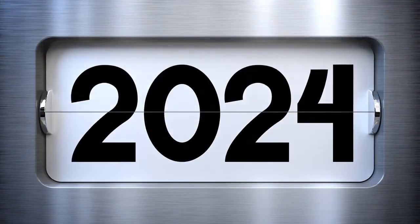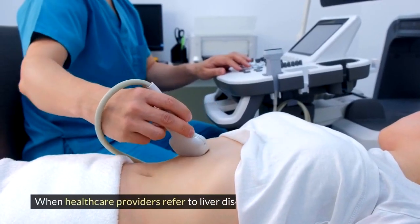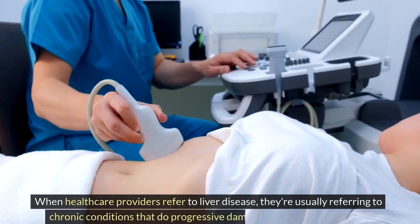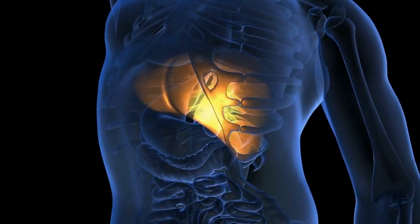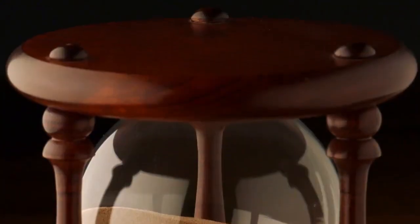This can happen temporarily or over a long period of time. When healthcare providers refer to liver disease, they're usually referring to chronic conditions that do progressive damage to your liver over time. Your liver has great regenerative powers, but constantly working overtime to restore itself takes its toll. Eventually it can't keep up.